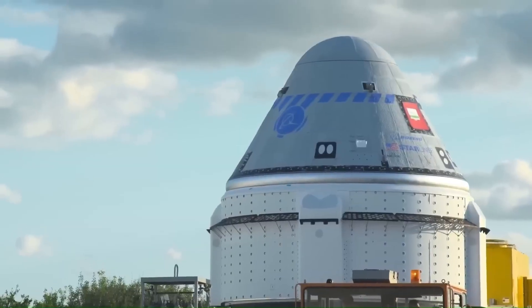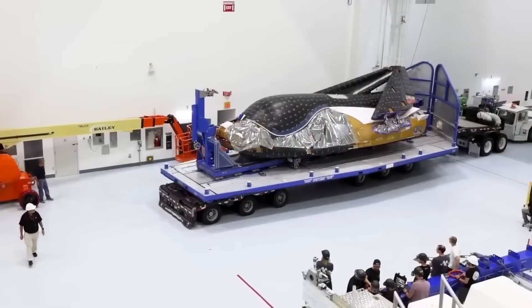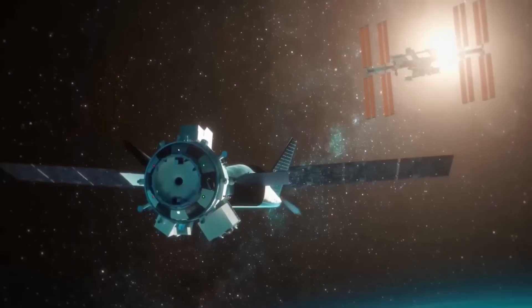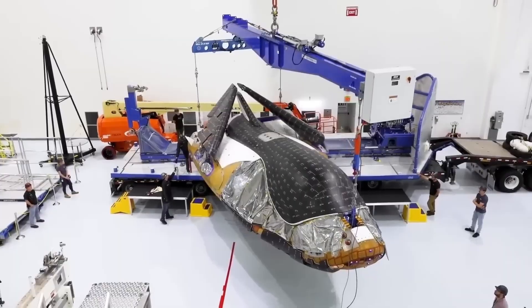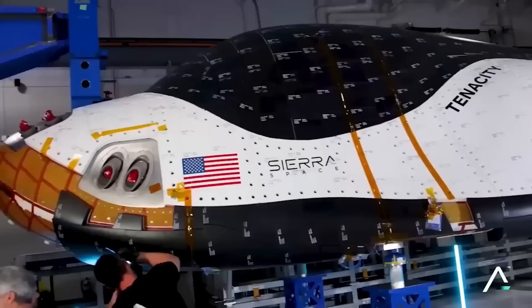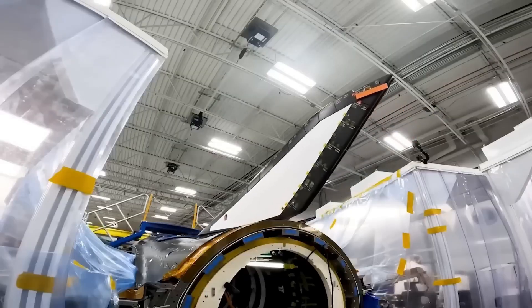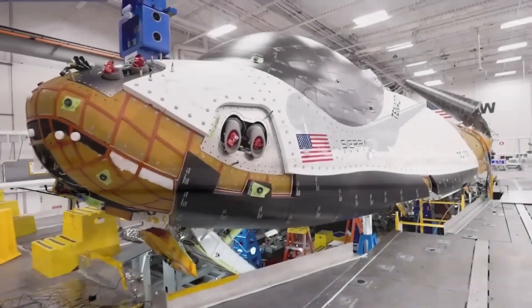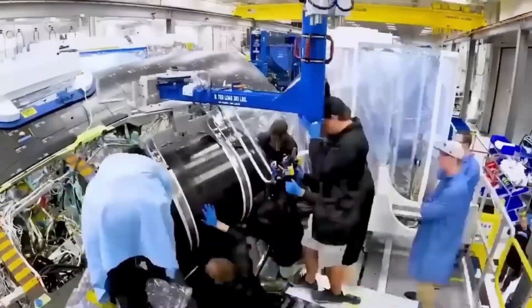Unlike SpaceX and Boeing, Dream Chaser is not trying to replace crew capsules right now. Its main purpose is cargo transport — delivering supplies to orbit and bringing experiments back to Earth with a runway landing. This makes it useful for scientific research, biotechnology, and medical studies that depend on controlled handling during return. Dream Chaser is also fully reusable. After landing, it can be inspected, refueled, and prepared for another mission. Over time, this could lower the cost per flight if refurbishment turns out to be easier than capsule recovery and rebuilding. Sierra Space believes the space plane can fly many missions over its lifetime, instead of being used once or twice.